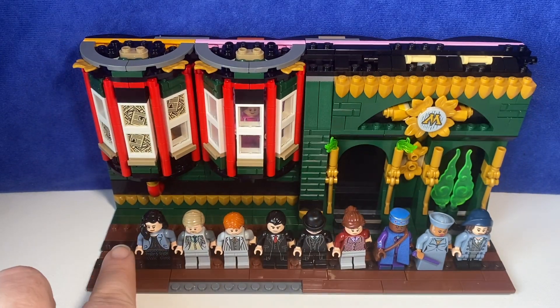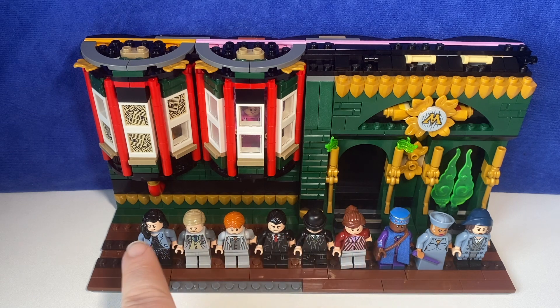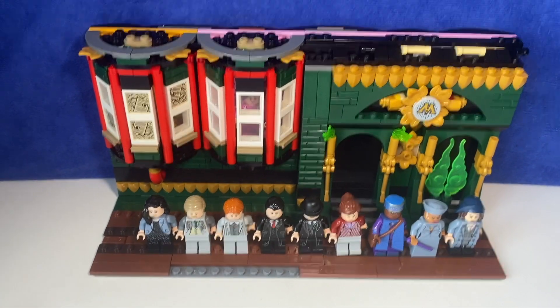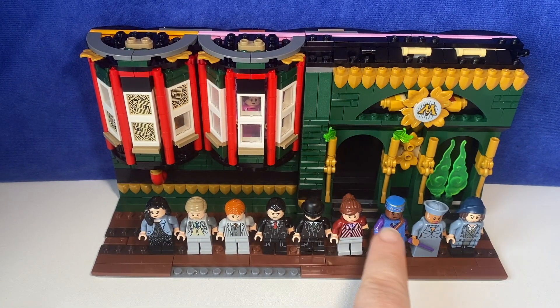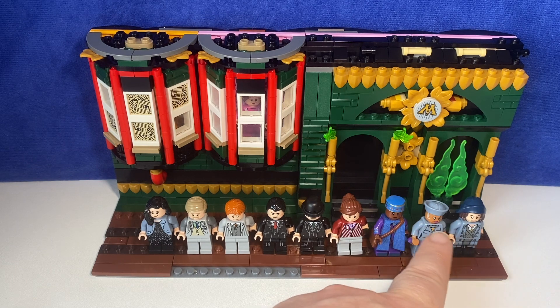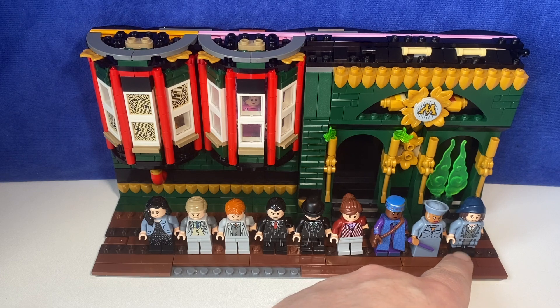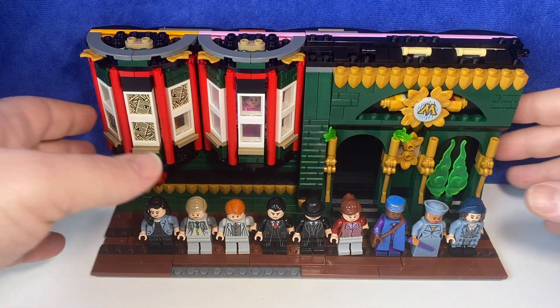And then these characters here are all from the Ministry set — Fudge, Kingsley, Shacklebolt — and then a couple of visiting witches from America: Seraphina Picquery and Tina Goldstein.